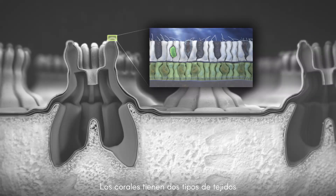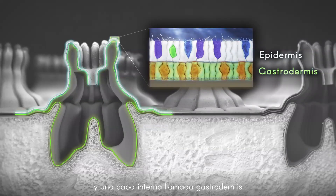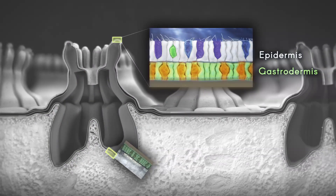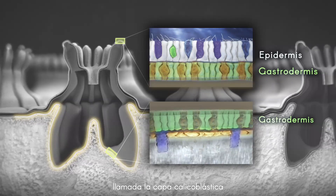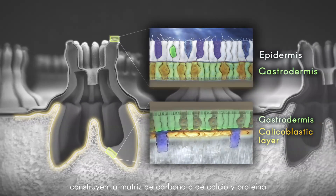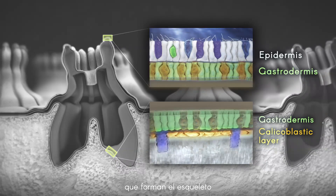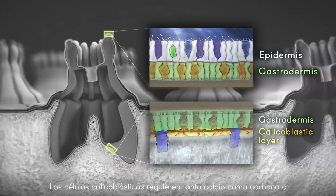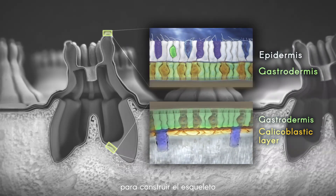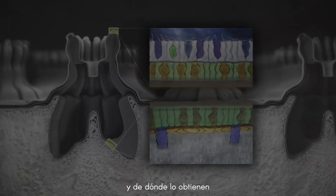Corals have two types of tissue: an outer layer called the epidermis and an inner layer called the gastrodermis. Specialized epidermal cells at the base of the polyp, called the calicoblastic layer, build the matrix of calcium carbonate and protein that forms the skeleton. The calicoblastic cells require both calcium and carbonate ions to build the skeleton, but the details are still a mystery, including what form of carbon they use and where they get it.